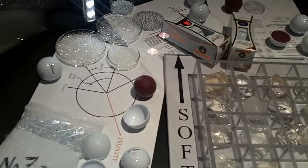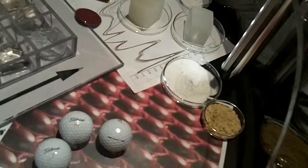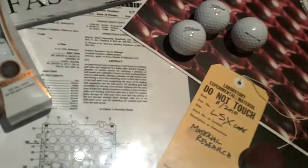We looked at new initiators, cross-linking agents, density modifiers — everything required to make the core. We came up with the LSX composition, which is the fastest core material we've ever made.